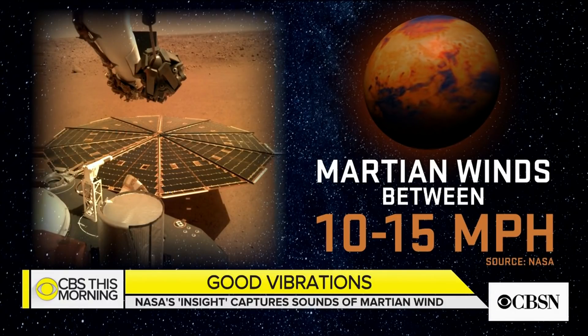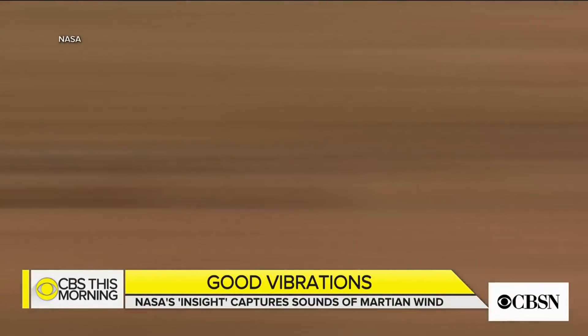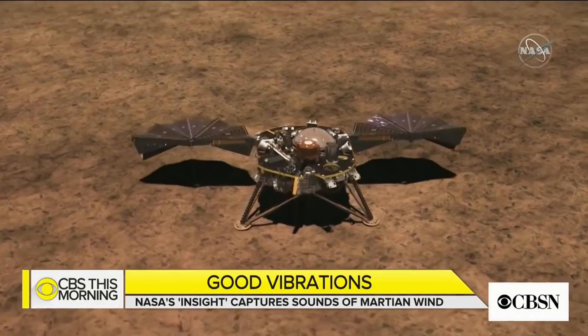InSight took this photo of those panels. The Mars lander will study the planet, including its internal activity and temperature over the next two years.